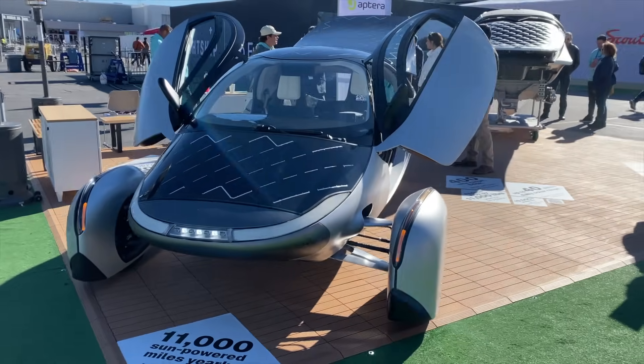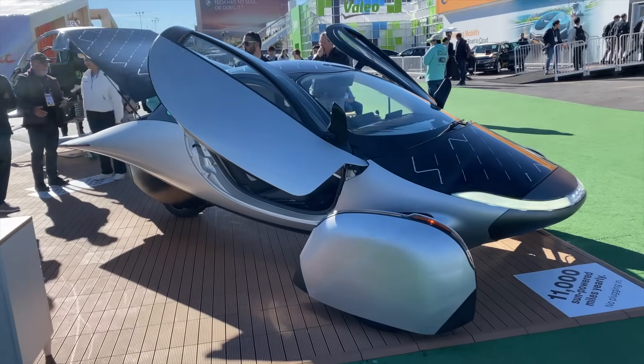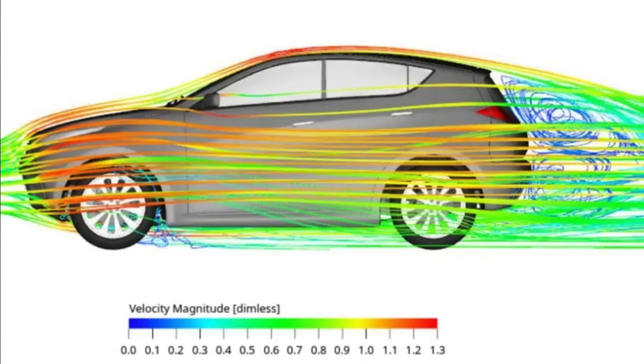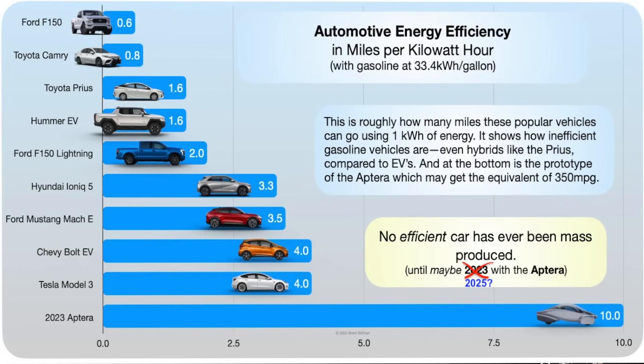This is the Aptera. This is a car that is built to be as efficient as possible, meaning it's going to use the least amount of energy possible to move two people at freeway speeds. The shape is very unique, very different than most cars. We think cars we drive are aerodynamic, but they are not — not as much as they could be if they were willing to change the shape and the look. When you're driving a Tesla, Tesla will take about 300 watt-hours per mile. This thing will take about 100.